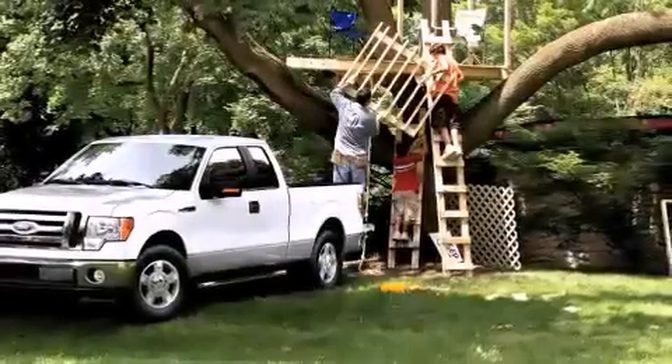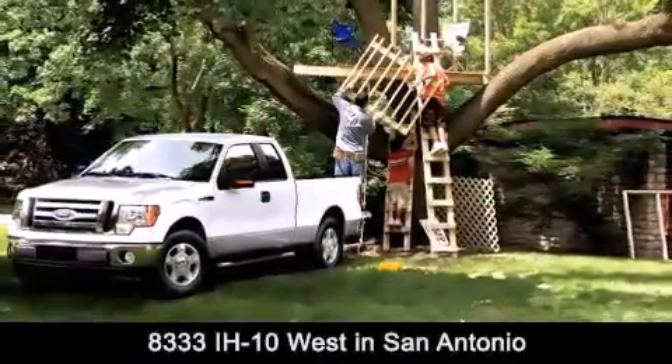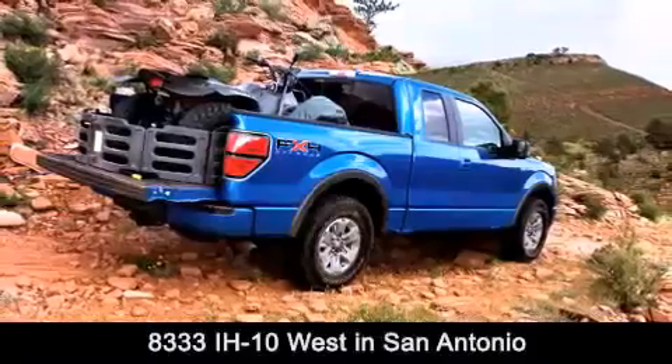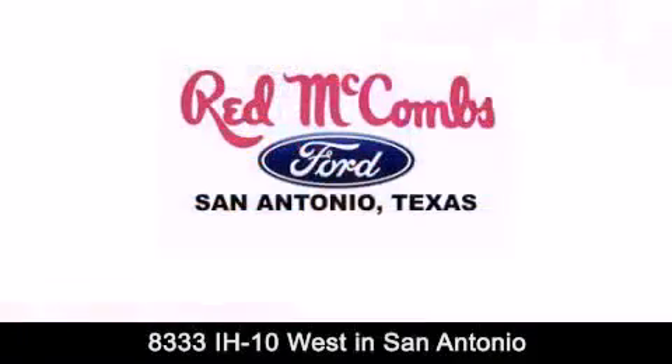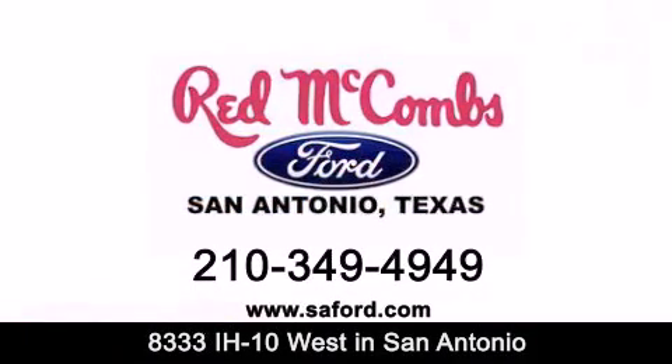Red McCombs Ford is conveniently located at 8333 Interstate 10 West in San Antonio. Contact us today to find out about our specials, or visit us at SAFord.com. Red McCombs Ford — when you deal with red, the deal gets done.